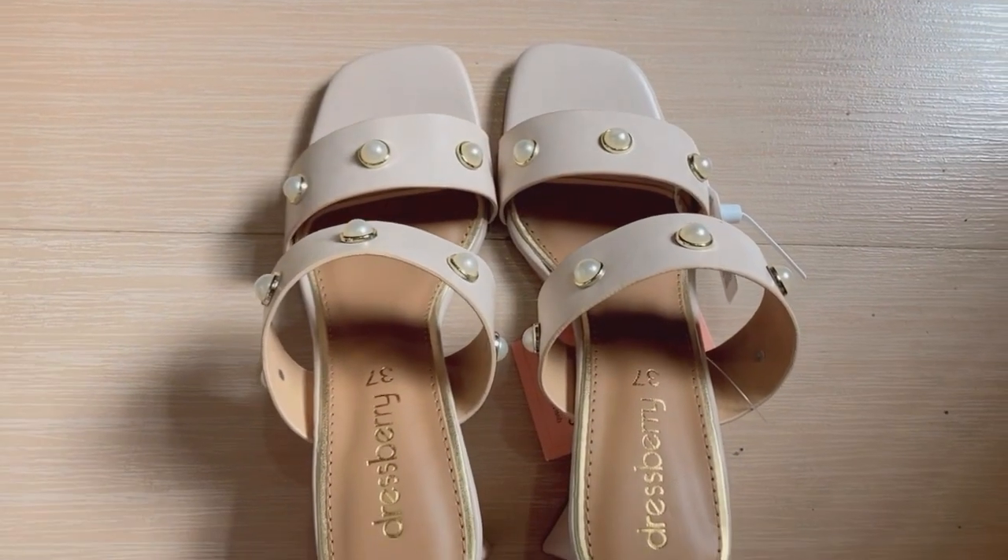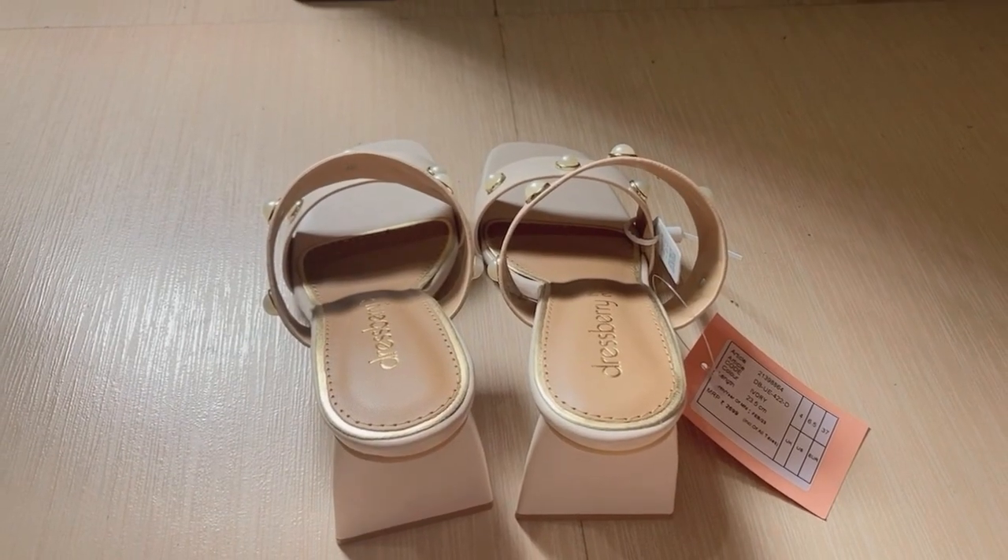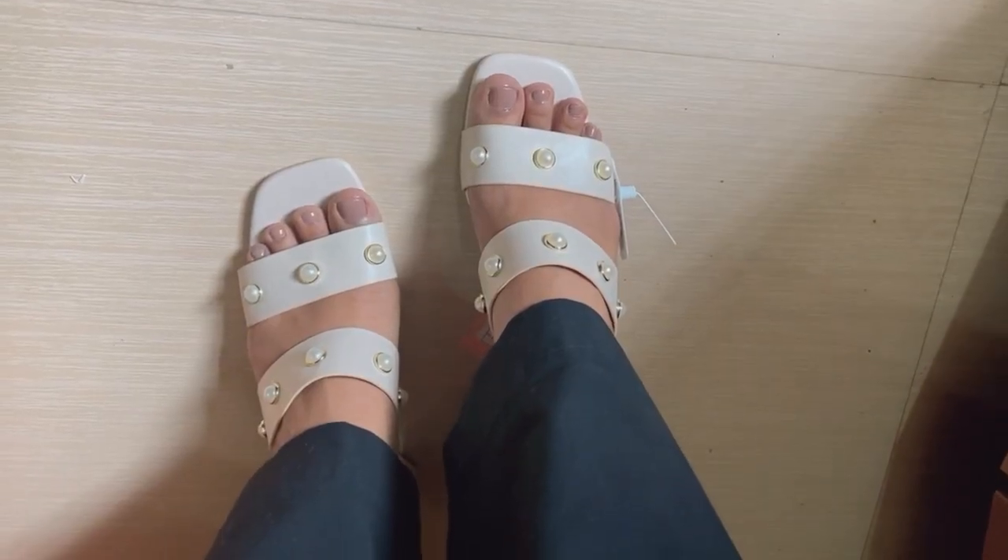Last but not least, I have these heels from Dressberry — embellished open toe block heels. Look at the heel; it's a unique triangle-type shape. It's 2.5 inches, so not too much heel height — good for everyday use. This is what the heels look like; they are really pretty. It's a nude sort of colour so it will go with a lot of outfits, and it's good for formal wear. It has a 1-month heel warranty and the quality looks good. I feel it may not be very durable, but overall it's a good heel.